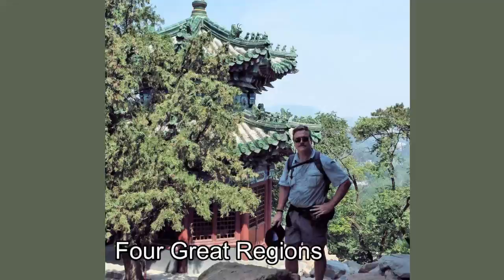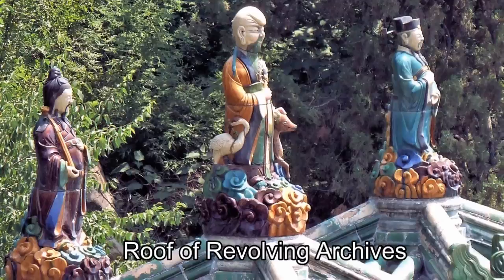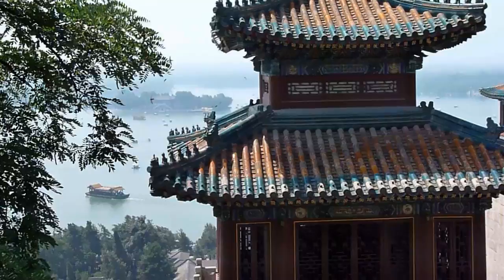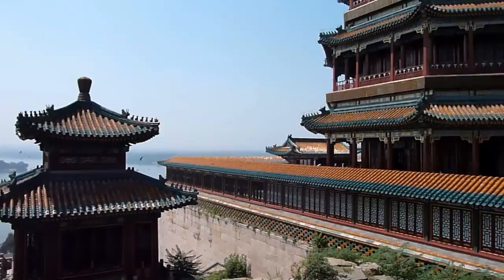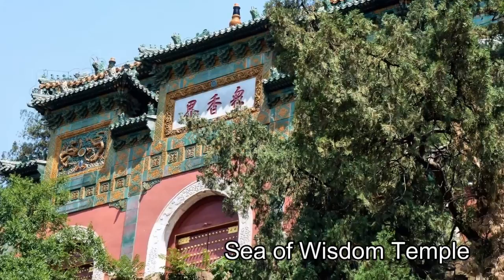The Summer Palace is on the World Heritage List. The palace grounds spread out over a vast area of hills and open water, containing pavilions, halls, palaces, temples, and bridges. The Summer Palace was first built in 1750, but was largely destroyed in the war of 1860 and was restored in 1896 by the Empress Dowager Cixi. Overlooking Kunming Lake on the southern slope of Longevity Hill is the 41-meter-high Tower of Buddhist Incense, where the Empress Dowager Cixi would go to pray and burn incense sticks.